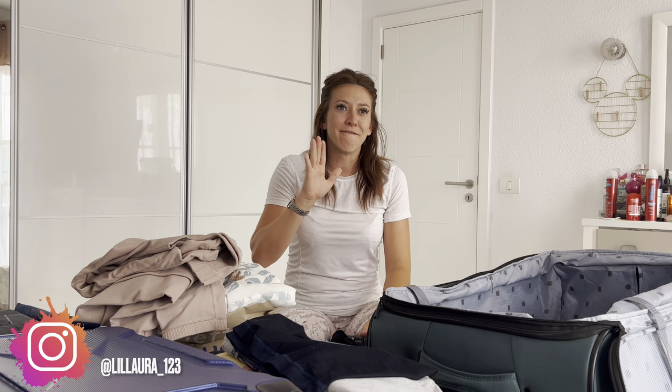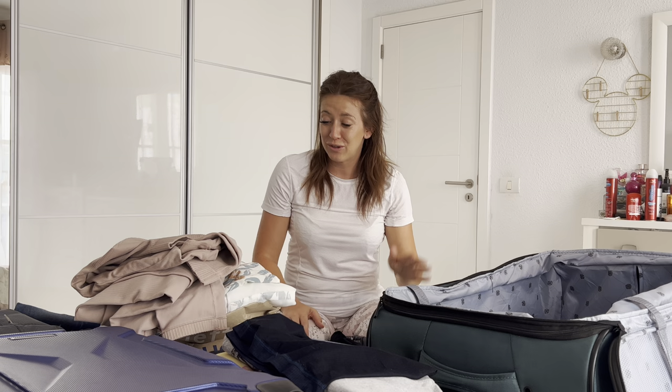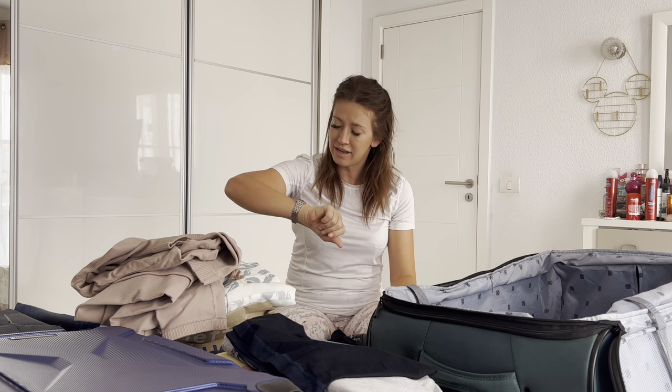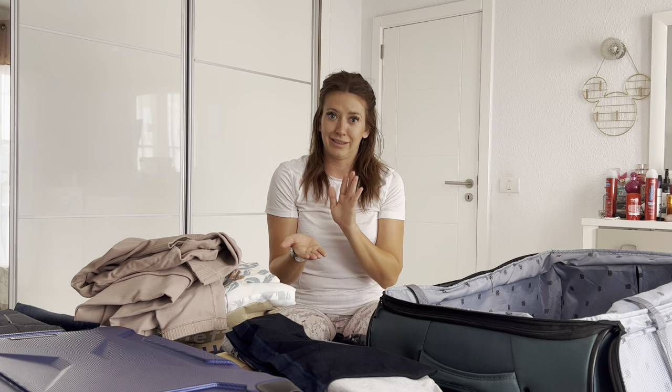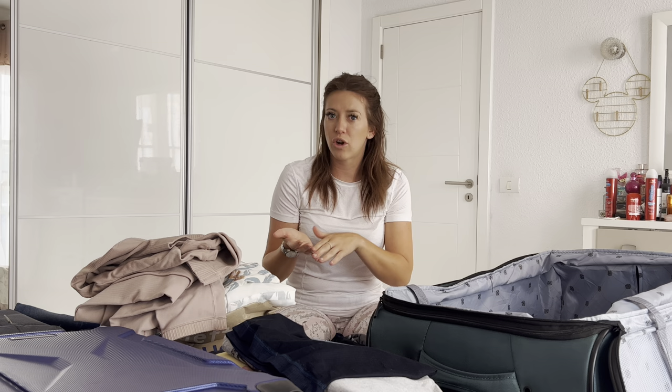For the two weeks before we go on holiday, every single one of my days is planned from the minute I wake up until the minute I go to sleep — same with Andrew's — just because we're so busy. Today is Sunday the 28th. We do go on Thursday, but between now and Thursday we've got no time for anything else, so this is big packing day.